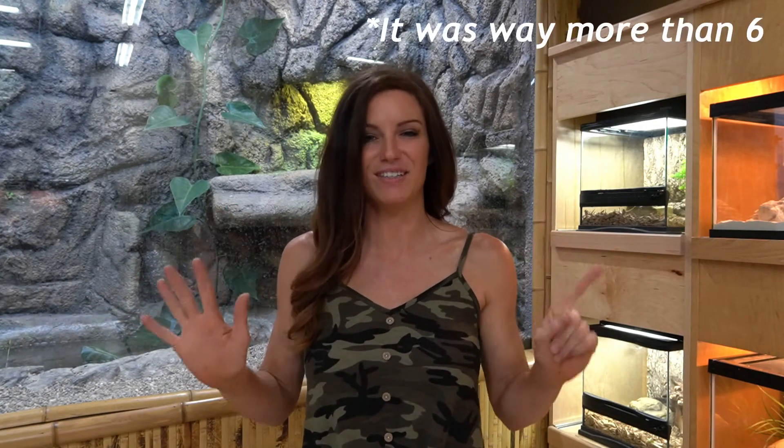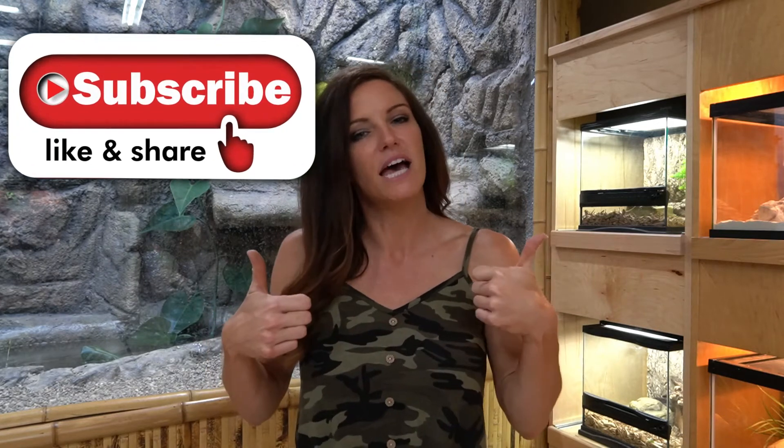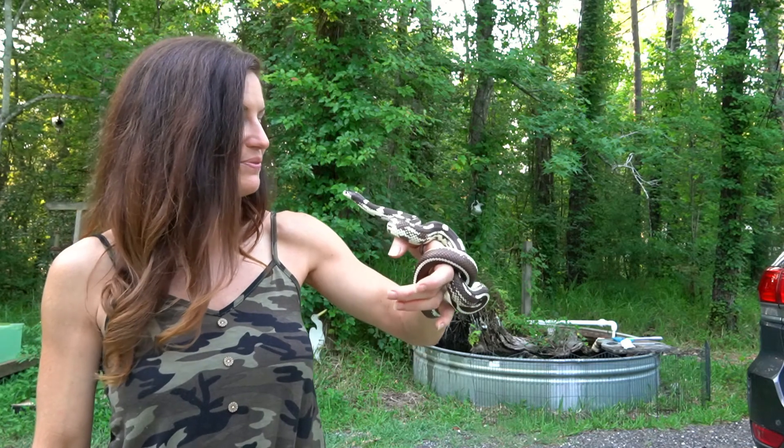Well, I don't know about you, but I think that's pretty cool. So there you have it — six awesome animals with six awesome adaptations. If you guys enjoyed this video, please be sure to subscribe so you don't miss the next one, give it a thumbs up, and leave me a comment down below on what videos you would like to see next. I hope you learned something, I hope you enjoyed it, and I hope you tune in next week. Bye!